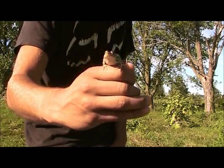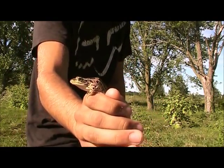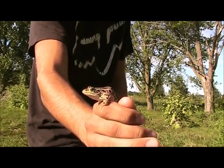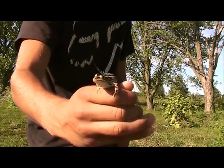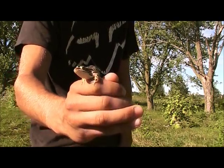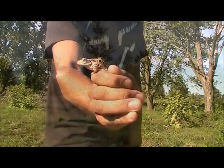A beautiful frog, a nice specimen — perfect. I'll give him his best luck to survive out here without getting eaten by a snake, but hopefully we find some snakes also looking for these frogs. They prove a huge partner to the ecosystem as a food source to many different animals.